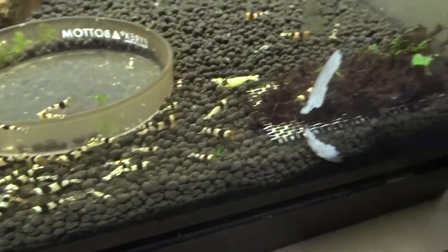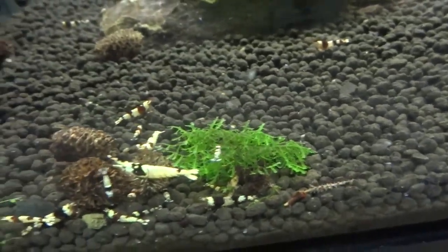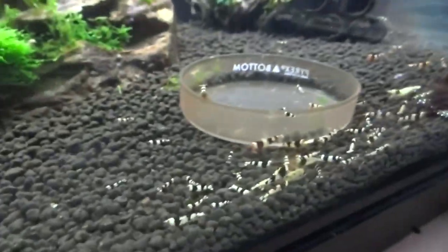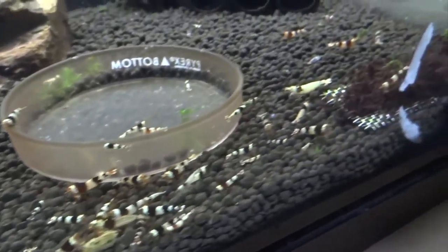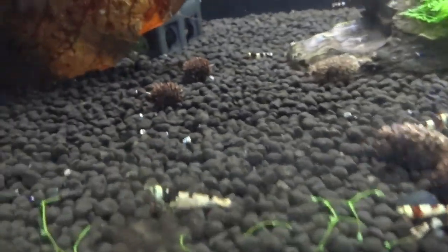Crystal blacks down below here are doing real well. These are for the most part A through S grade — lower grade, but real good hardy shrimp. I've got these available for sale if anyone's looking for them, so hit me up.